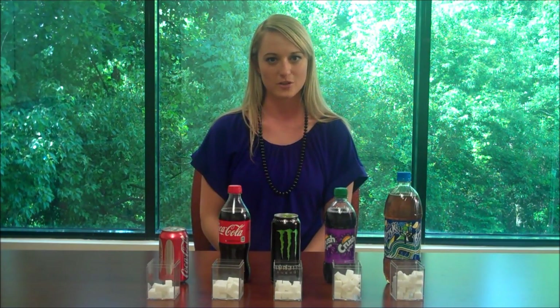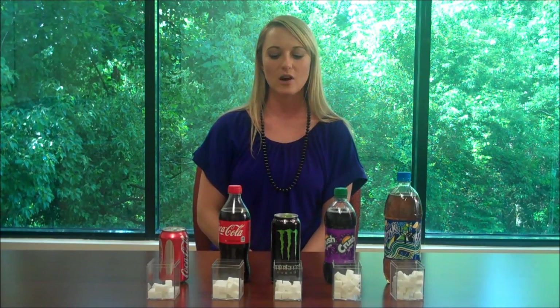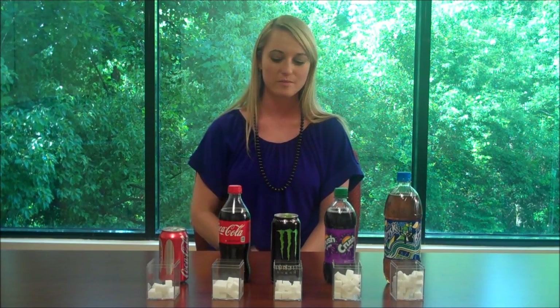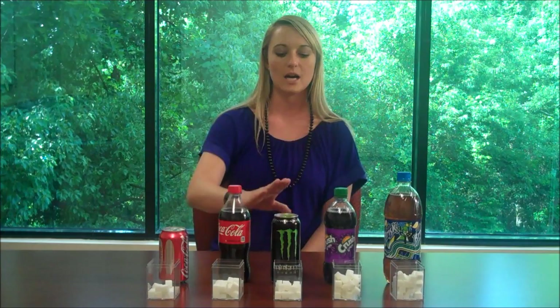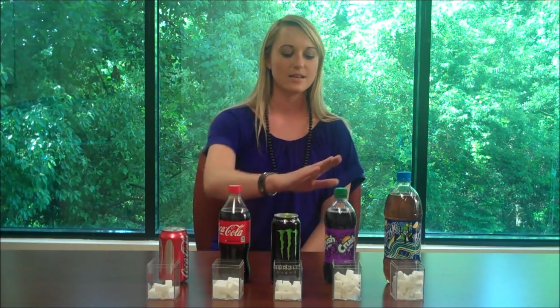We're going to talk a little bit about thinking about what you're drinking before you actually choose your beverage. I have some different beverages here — all of them are fairly high in sugar. We have a 12-ounce can of Coca-Cola, a 20-ounce bottle of Coke, a 16-ounce Monster Energy Drink, a 20-ounce crushed grape soda, and a 32-ounce sweet tea. The amount of grams of sugar in each of these products is represented by sugar cubes placed in front of them.